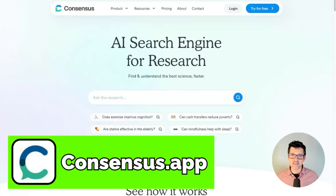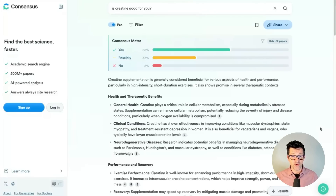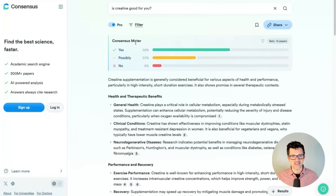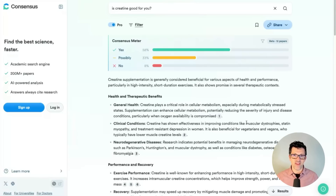The second tool on my list is Consensus. This is another fantastic tool for gathering academic research. It goes out and searches millions of academic papers and works a little bit differently than the academic focus in Perplexity. I just searched 'is creatine good for you?' and this gives you, based directly on academic research, a consensus meter — which is very helpful: 58% saying yes, 33% possibly, and 8% no. You can click in and find these sources directly if you want to read up and find where they got this information.